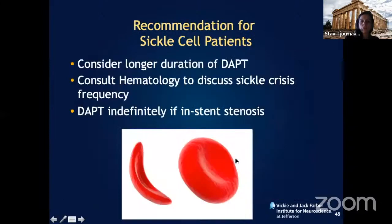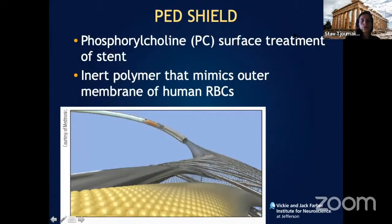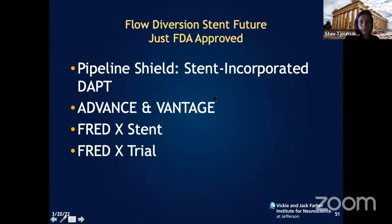These patients need to be kept on dual antiplatelet therapy — aspirin and Plavix — for longer, and require prompt exchange transfusion. We can see pre- and post-transfusion resolution of severe stenosis. The new generation devices feature a modification of the stent wall that mimics red blood cells and decreases thrombogenicity, with the hope that future patients will not need dual antiplatelet therapy. The Pipeline Shield was the first with this surface modification technology, and there are upcoming trials including the FRED X trial, for which I will be the national PI.